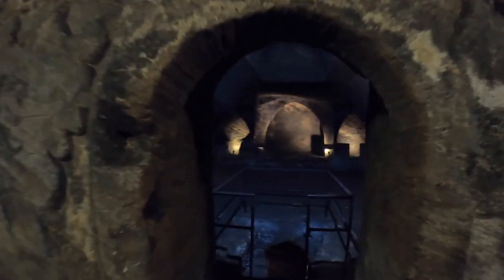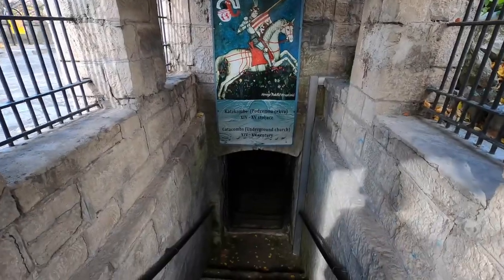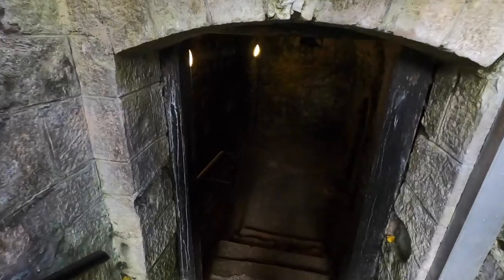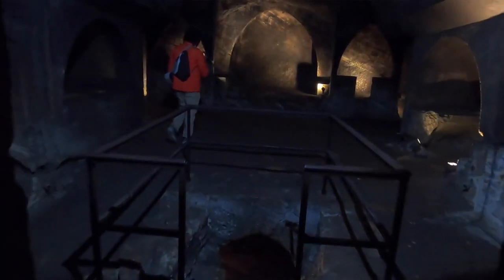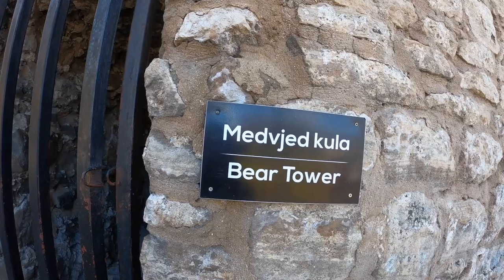We're going down into the catacombs — down where the dead people are. This crypt was commissioned around 1400 AD by a Bosnian duke who wanted to bury himself and his family here. They also used it as a church for a brief period of time, and you can see a cross and crescent moons carved into the crypt walls. Right by the catacombs is Bear Tower, which looks especially picturesque from the main traffic circle, and you can even get a great view of the fortress from here as well.